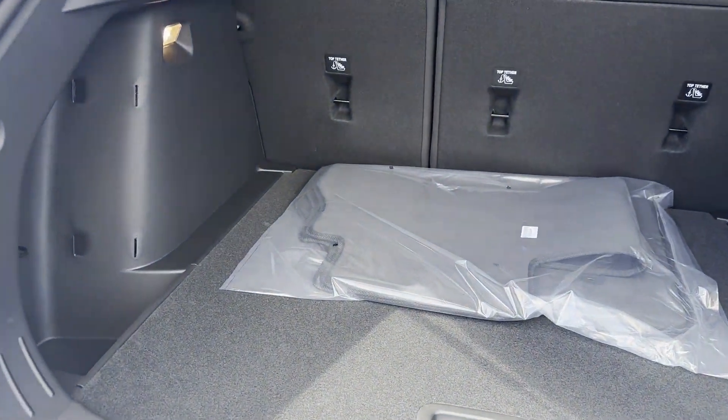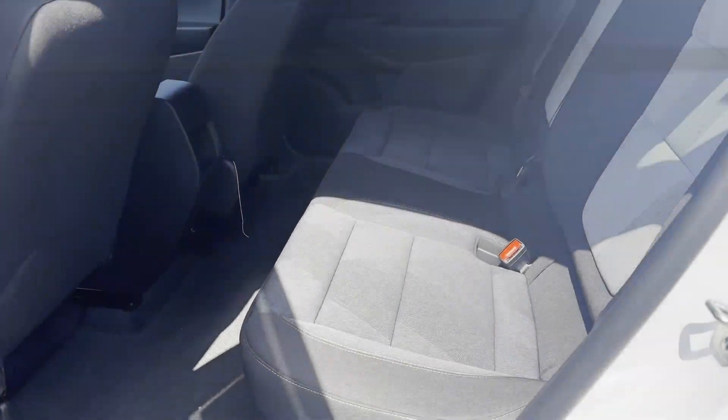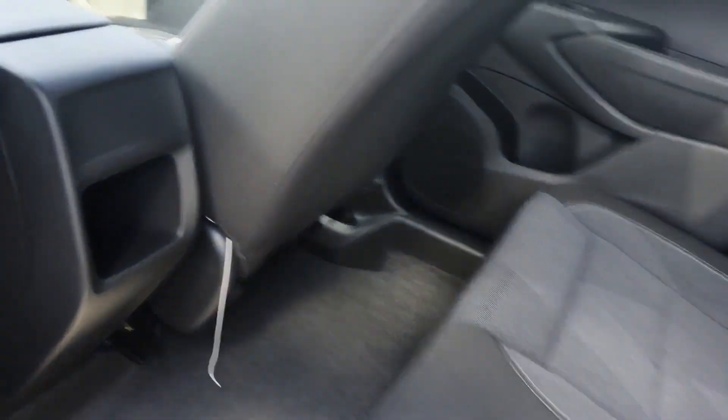Ready to take home the car of your dreams? Thank you.